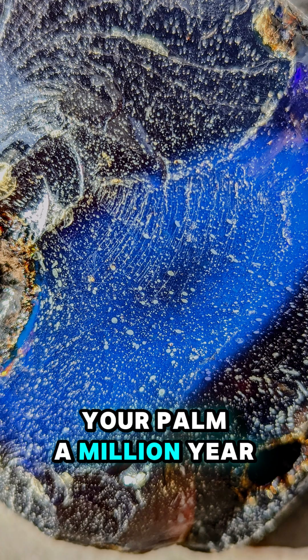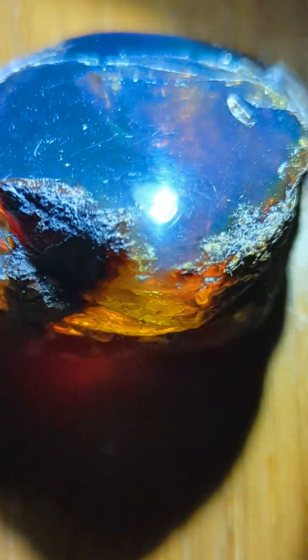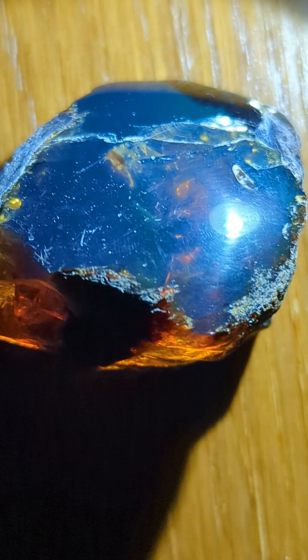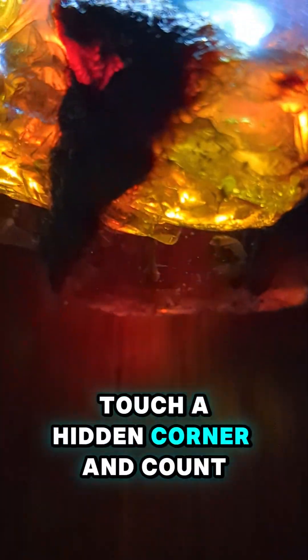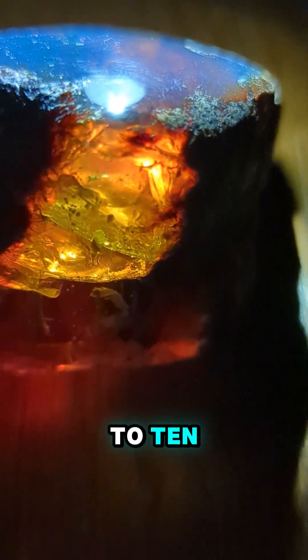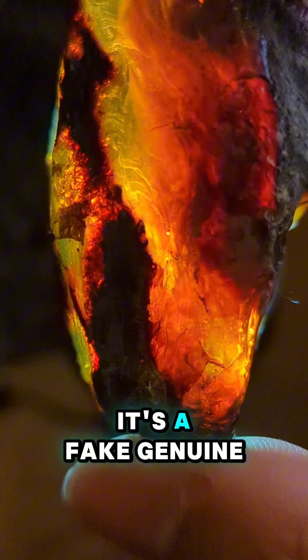Is that glowing stone in your palm a million-year-old treasure or a plastic imposter dressed in blue? Here's the 10-second blue amber truth test. Dip a cotton swab in pure acetone, touch a hidden corner and count to 10. If the spot turns sticky or dull, it's a fake.